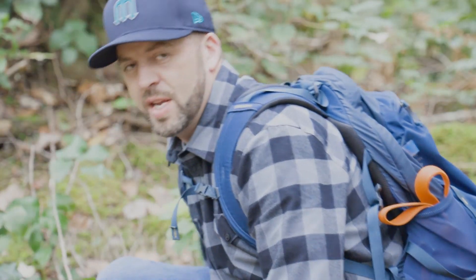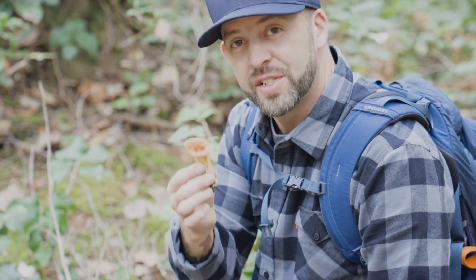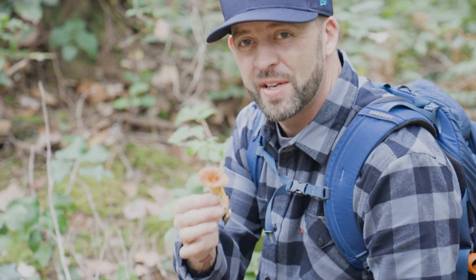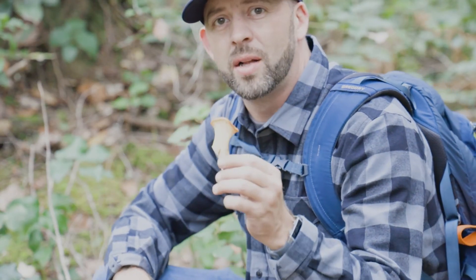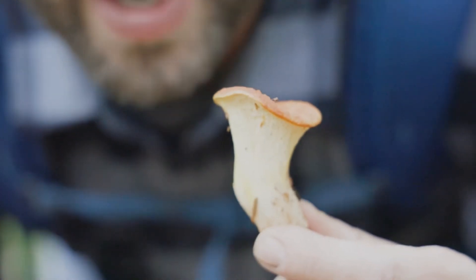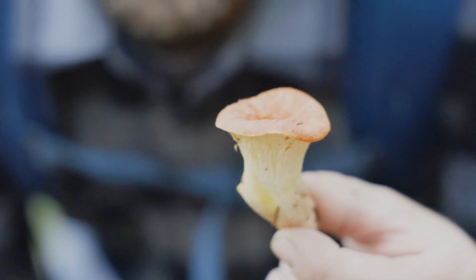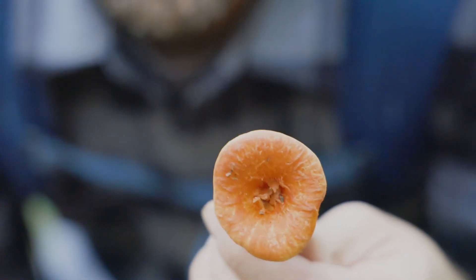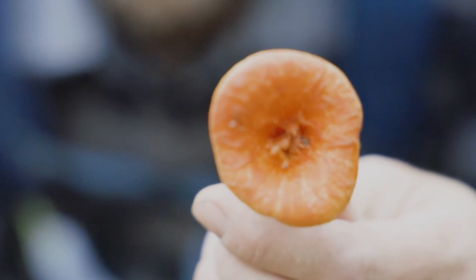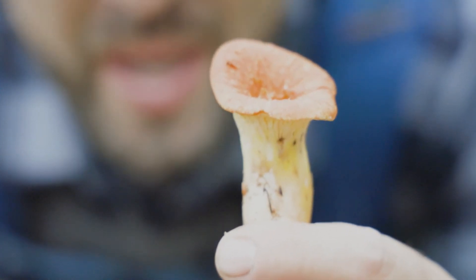Look at what I just found here. This is known as Turbinellus floccosus — the scaly vase or the scaly chanterelle, also called the woolly chanterelle. It is considered to be toxic here in the Pacific Northwest. People confuse it for the chanterelle, so some people call it a false chanterelle. It does look a little bit like a chanterelle, so be careful when you're out picking. These are known to be toxic — cool find though.